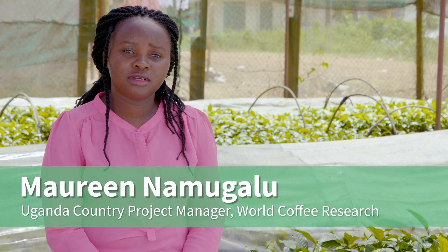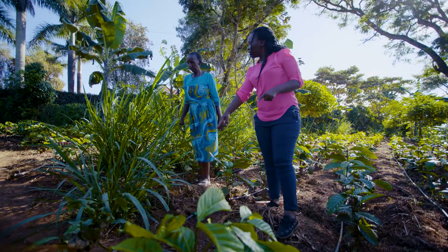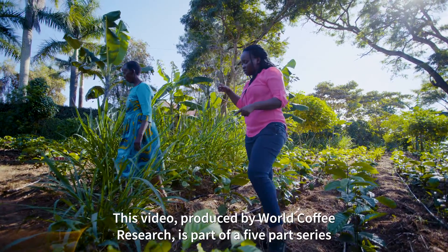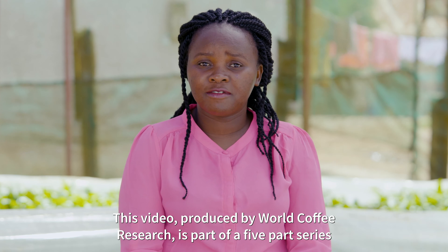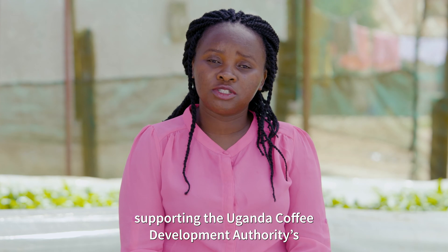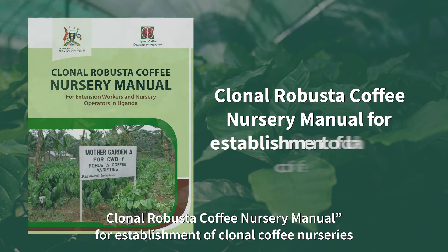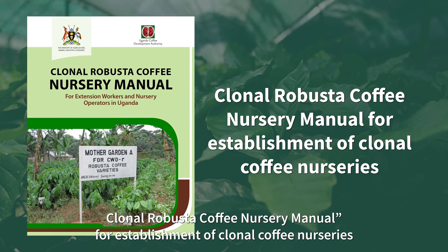My name is Maureen Namgalu and I'm a Country Project Manager for World Coffee Research in Uganda. This video, produced by World Coffee Research, is part of a five-part series supporting the Uganda Coffee Development Authority's Clonal Robusta Coffee Nursery Manual for establishment of a coffee nursery.